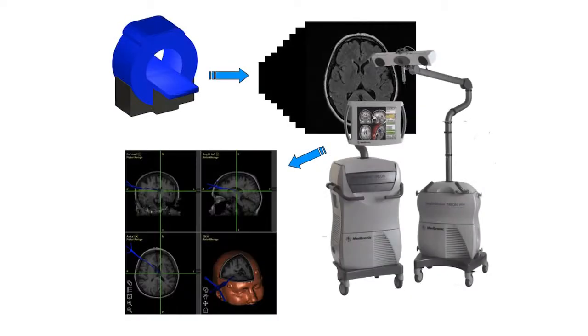Before surgery, patients have an MRI and CT scan, and those images are put into a computer in the operating room that reconstructs the brain in three-dimensional space. In that way, we know exactly where we are at any given point in the surgery. Being off by a few millimeters one way or the other could have major consequences, so having this technology has been a tremendous boon in terms of surgical aids.